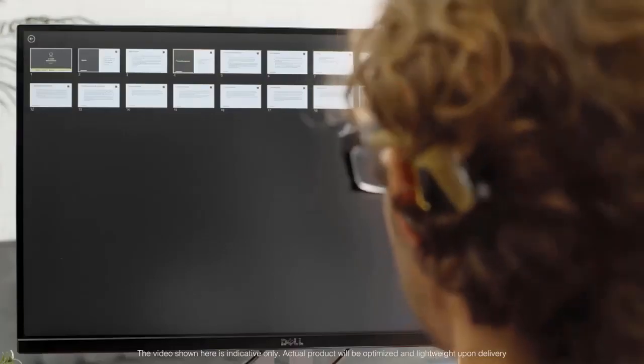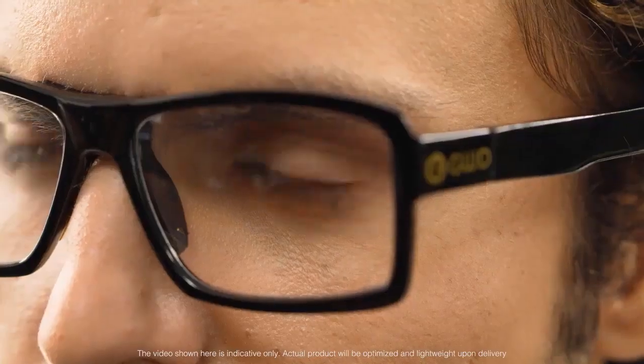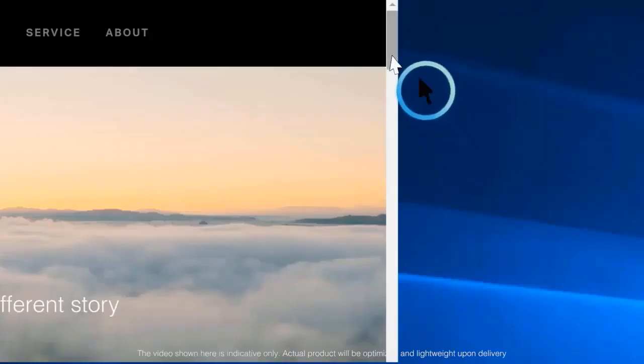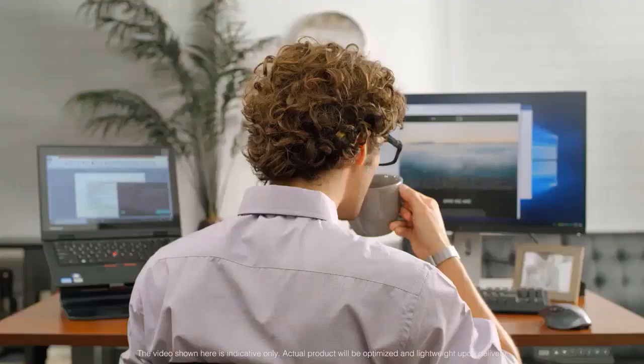The Heidi glasses are great for work projects, such as preparing a presentation. If you need to drag or scroll, activate the hold function by blinking twice quickly. Then a cursor pops up, which allows you to scroll up on your content, all while enjoying a hands-free experience.